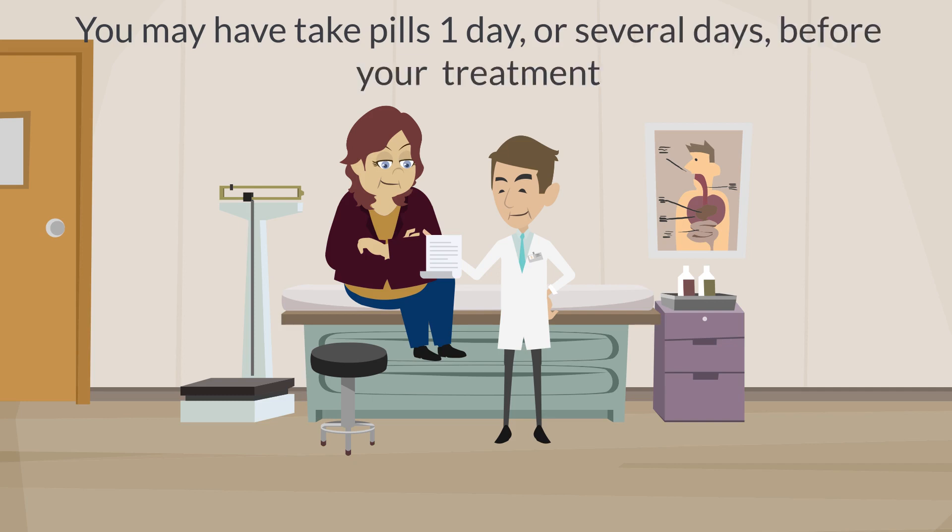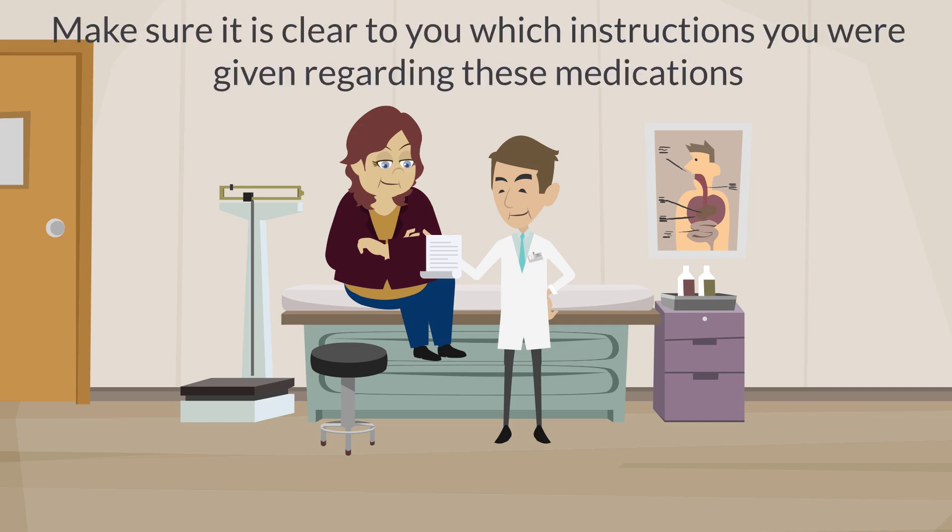Sometimes these tablets have to be taken one day or even several days before your scheduled treatment appointment. Please make sure that it is clear to you which instructions you were given regarding these medications.